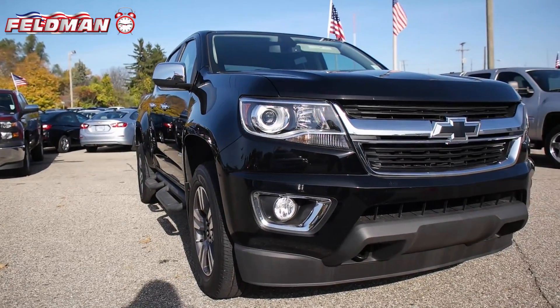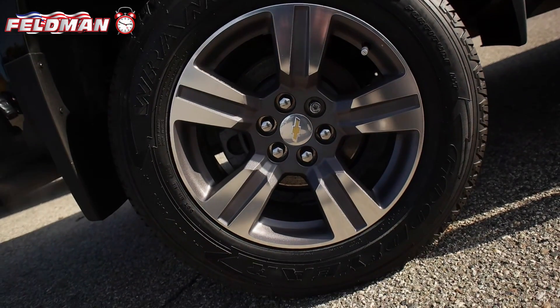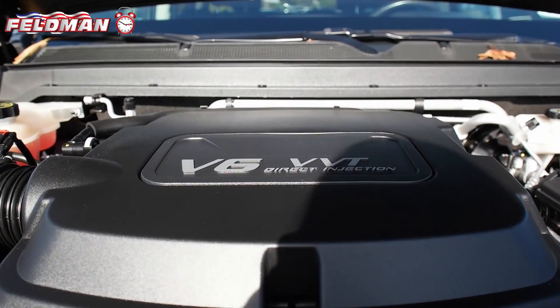Hey, this is Dawn from Feldman Automotive, and here's what's hot on the clock. This fully loaded black 2015 Chevy Colorado Crew Cab with a 3.6 liter V6 dual overhead cam engine has plenty of horsepower.